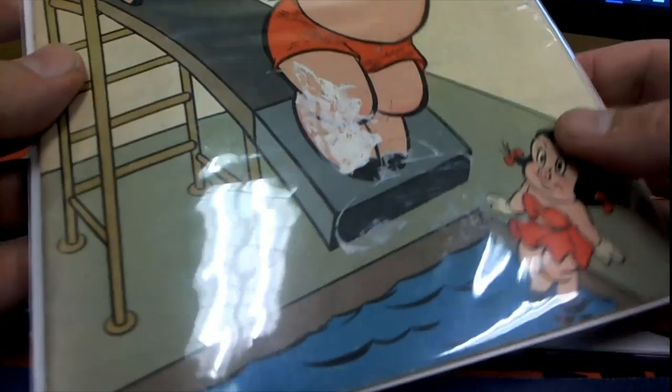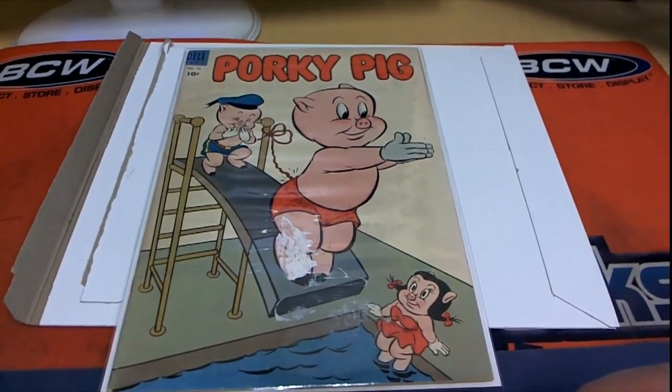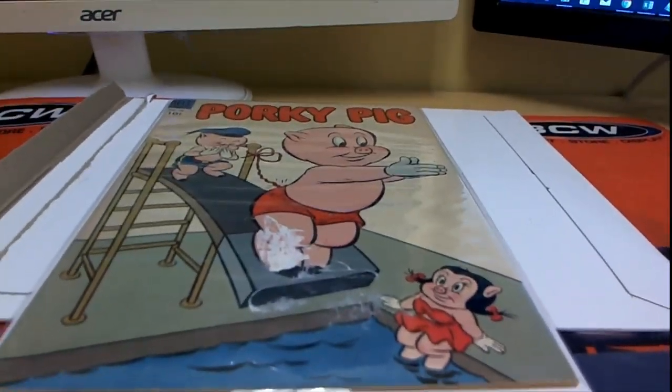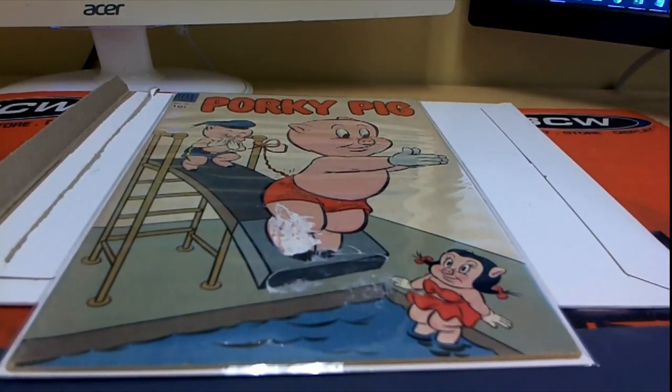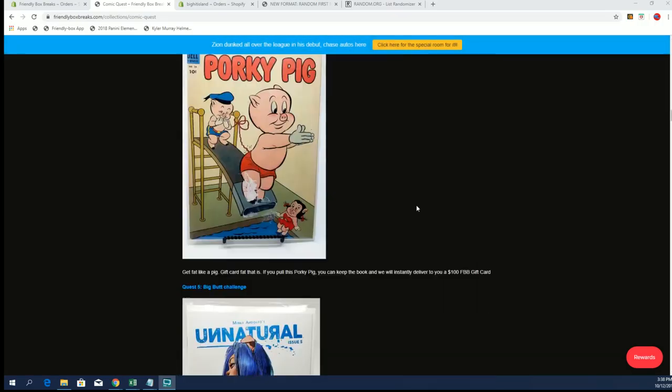Oh, that's a good one. I think this one's featured in the — oh, Dell Porky Pig! Check that out. I believe this one is featured under the quest. Let's see here — yep, there it is.